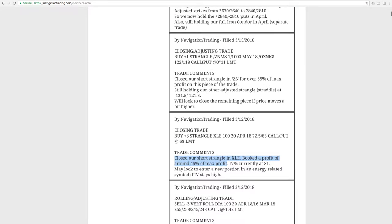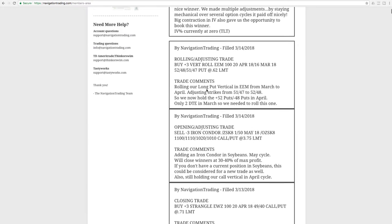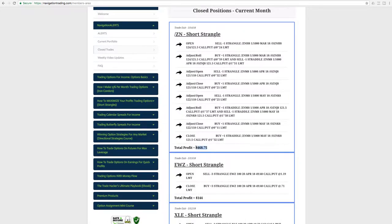Next trade was a closing adjusting trade in ZN. This was a great trade. We had to make a couple of rolls and adjustments, stayed mechanical, and closed the short strangle in ZN for over 55% of max profit. Then we were still holding our 121.5 straddle, which ended up coming off a couple alerts later — that would be on Wednesday. We took off the rest of this and booked a really nice profit. In fact, jumping over to the closed trades, we booked a profit of over $468 on that trade. You can see we had several adjustments — put one on, rolled it, put one on, took it off, rolled — just continued to stay mechanical. It took us a couple cycles, but booked a very nice profit. That's the way you do it. That's the way the game is played.